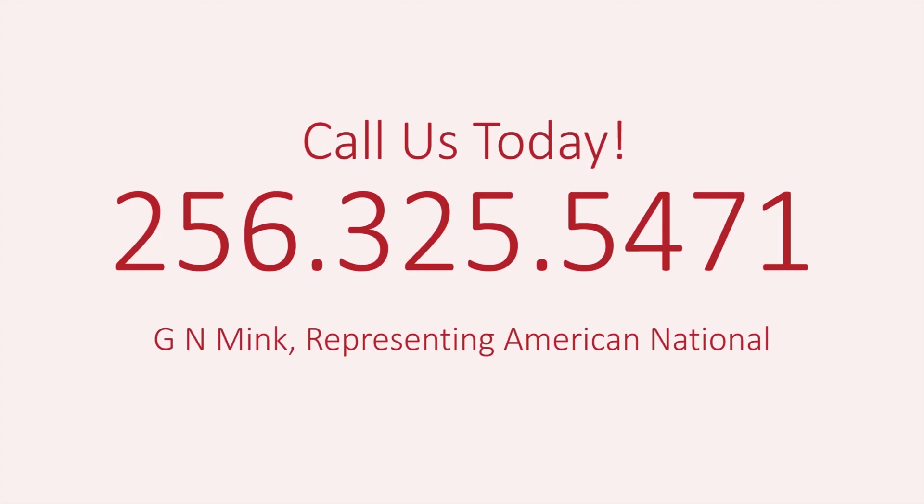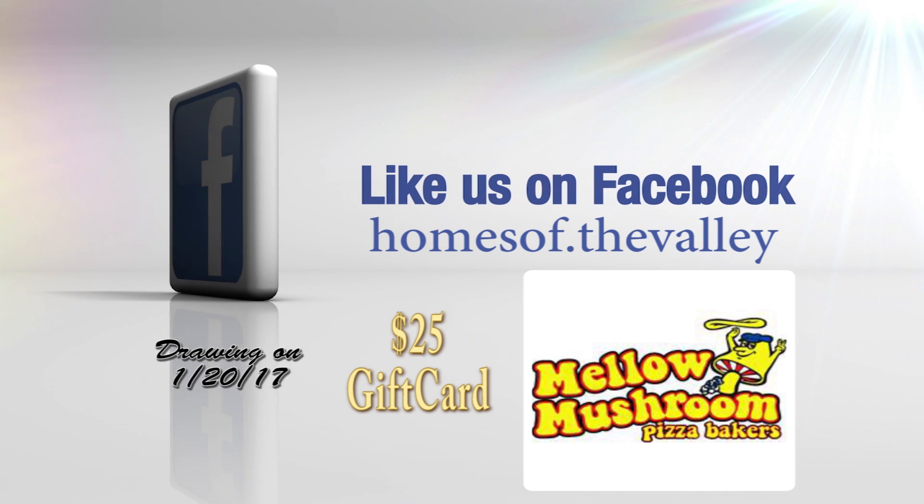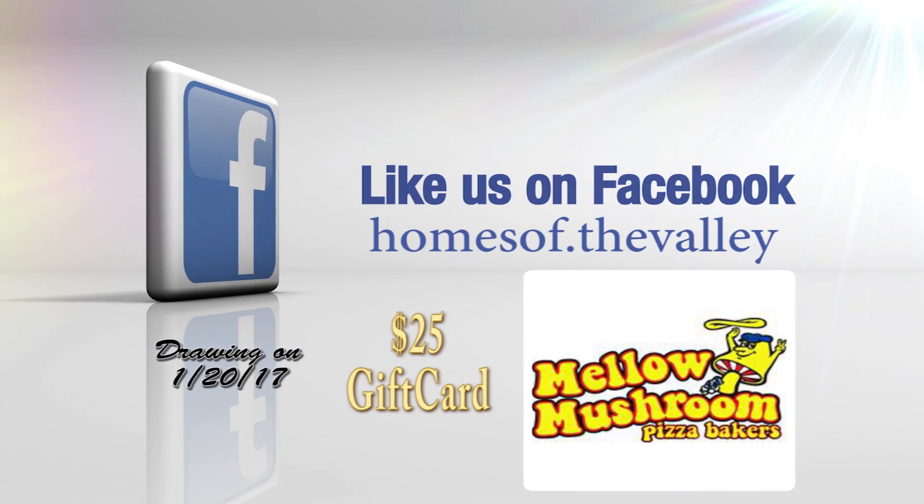At American National, you get a dedicated agent and an outstanding array of products to meet your insurance needs. Let the GN Mink Agency be your insurance ally. Call us today: 256-325-5471. Like us on Facebook and be registered for the drawing of this great giveaway. Now, back to more Homes of the Valley.